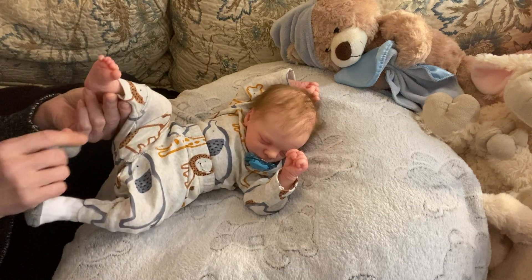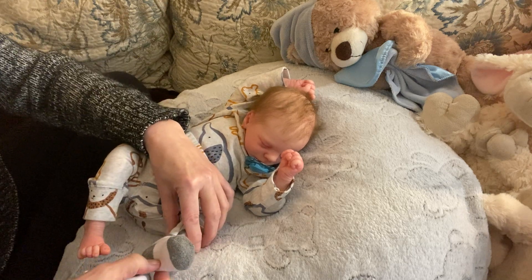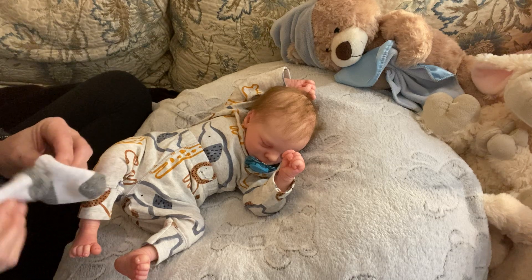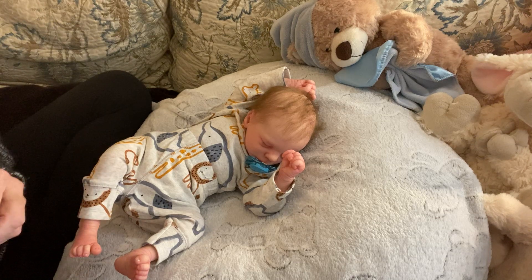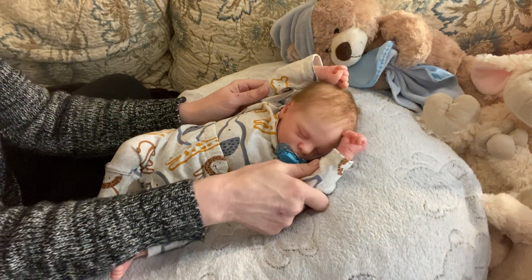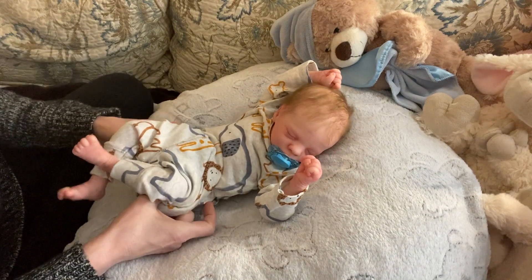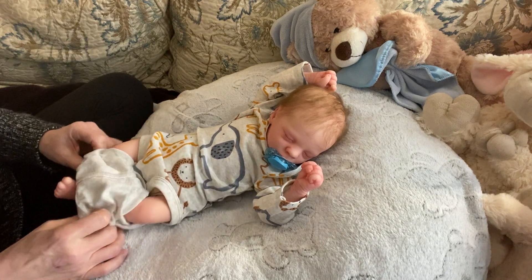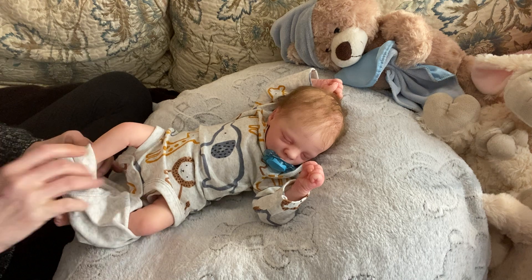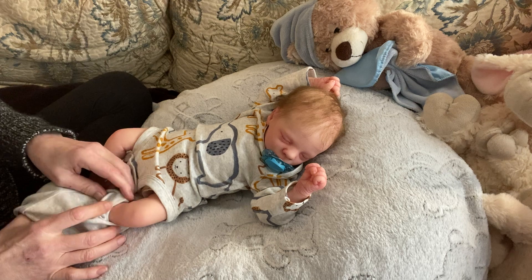He reminds me of my new grandbaby in a way, even though my new grandbaby is a lot bigger than Leaf — he's just back up to his birth weight of seven pounds eight ounces. Babies lose a couple of ounces after they're born. And with preemies, you've got to be ultra careful because sometimes if they're very preemie, their skin is very delicate and tender.